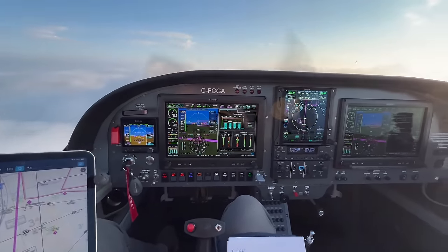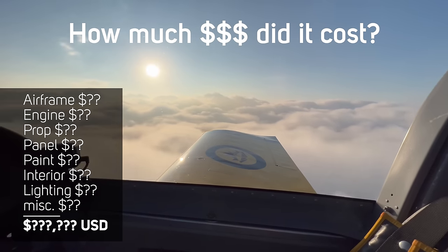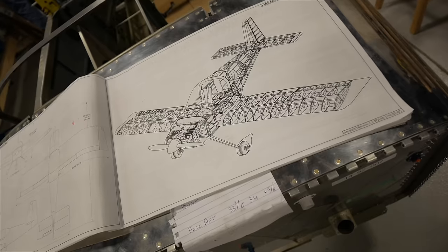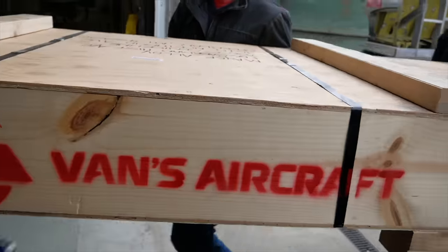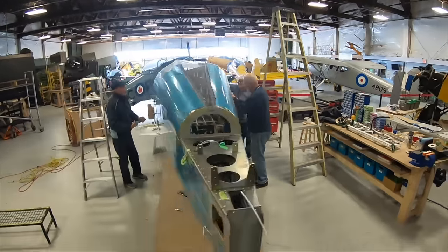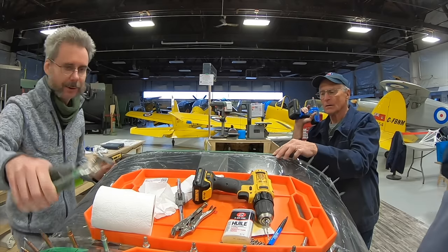I learned a ton while building this airplane and flying it has yielded many lessons as well. The most common question is what was the overall cost. We built this airplane over about 25 months through 2019 and 2020, with some stoppages for obvious reasons. We were working with a small team at the Canadian Aviation Museum where I'm a proud member of the Yellowbird crew — hence the paint scheme on the RV-14 that's reminiscent of the fleet here.